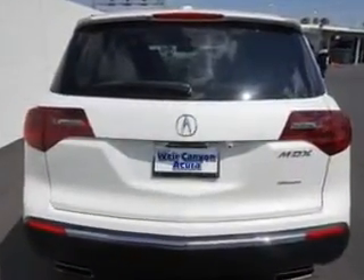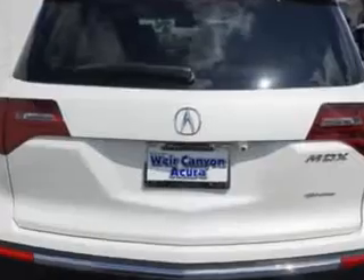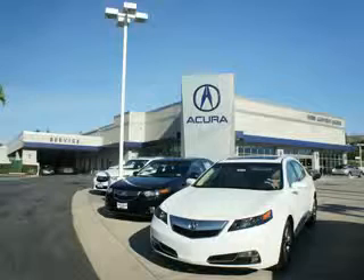Enjoy this family SUV with features like home link system, alloy wheels, leather upholstery, heated driver and passenger seating, power sunroof, power tilt and telescopic steering wheel, heated outside mirrors, rear air conditioning, auxiliary audio input, rear spoiler, powered driver and passenger seating, satellite radio, Xenon headlights, and much more.